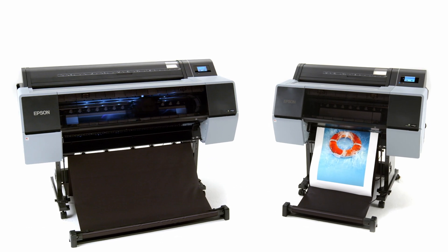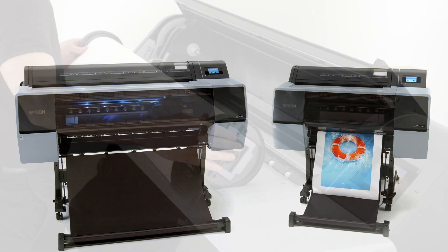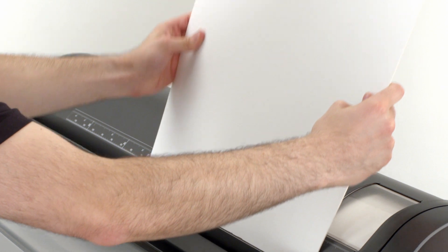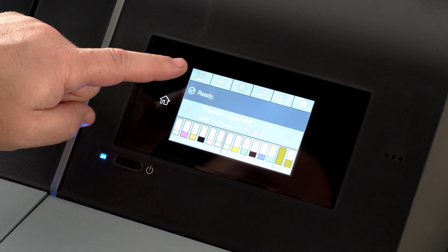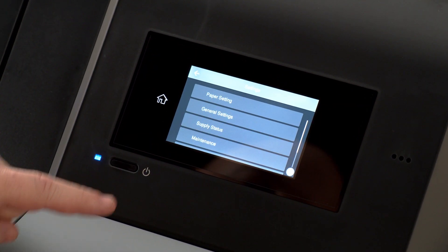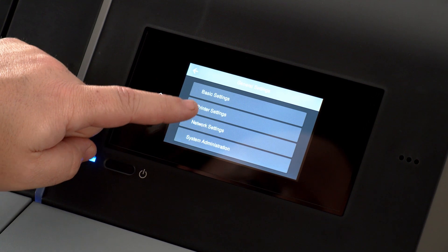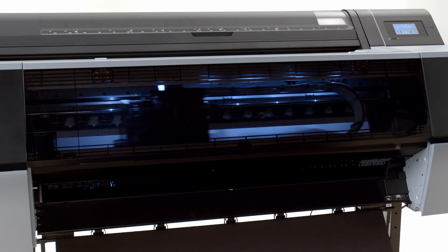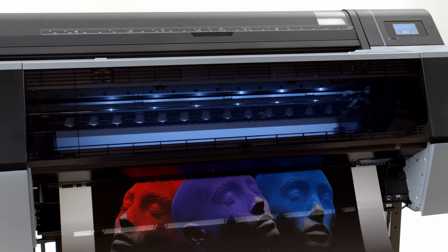The SureColor P7570 and P9570 have an easy-to-use media system for printing on a wide range of media types. These printers also include a new 4.3-inch intuitive touchscreen for easy navigation and operation. There is even an interior light that turns on when printing to watch the progress of a print.